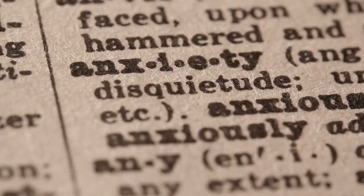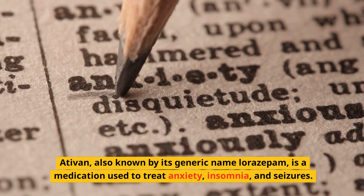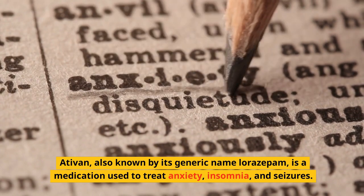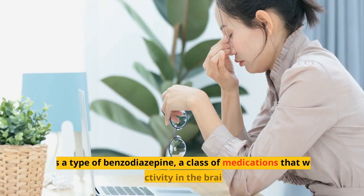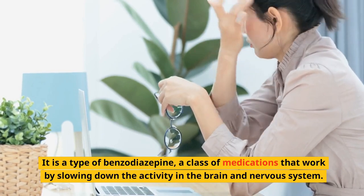What is Ativan used for? Ativan, also known by its generic name lorazepam, is a medication used to treat anxiety, insomnia, and seizures. It is a type of benzodiazepine, a class of medications that work by slowing down the activity in the brain and nervous system.